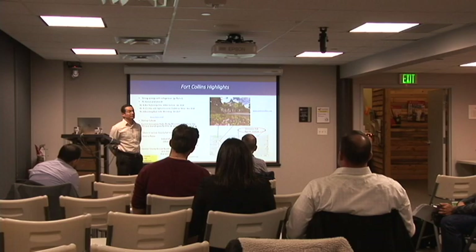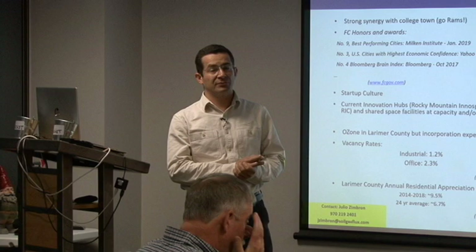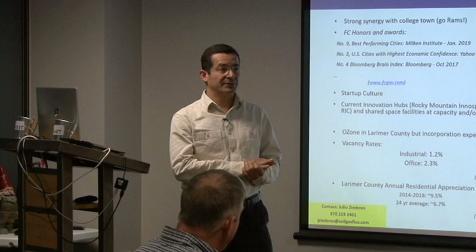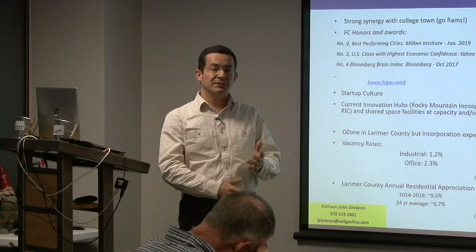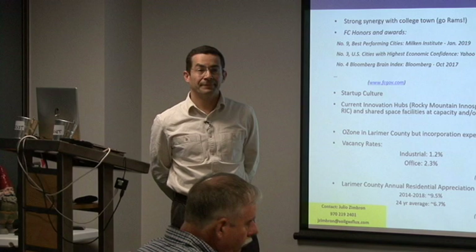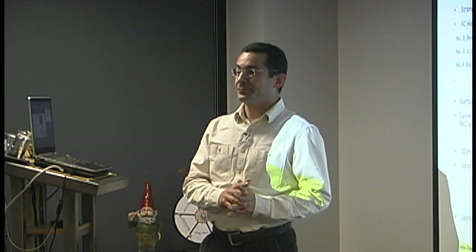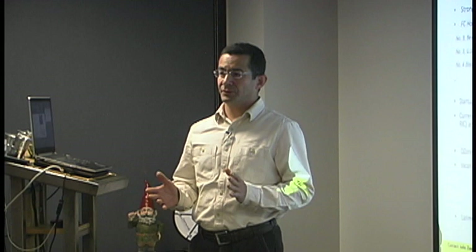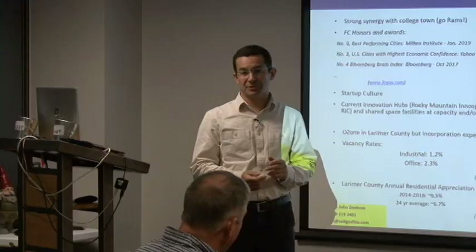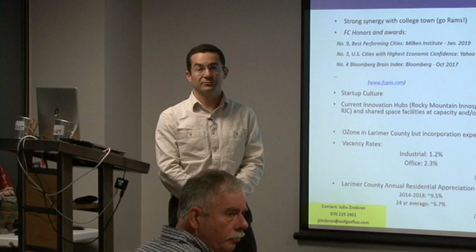What are the existing businesses? They are small businesses and are really tenants. One is a welder, another is a day labor agency, there's a book binder, and someone who fixes gasoline pumps. They're all on a short-term basis to keep options open for new tenants. The property needs a fair amount of upgrading. Based on the purchase price and current square footage, it's about $75 per square foot, and the investment would be on the order of $150 per square foot to bring it up to the standards of the other innovation hubs in Fort Collins.